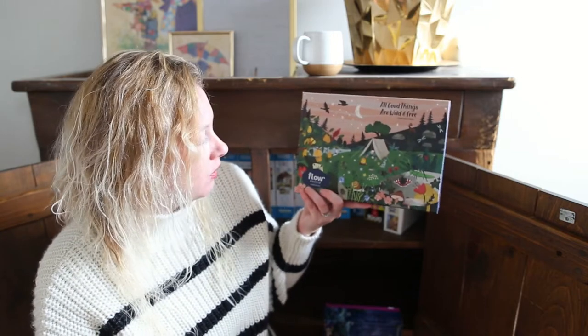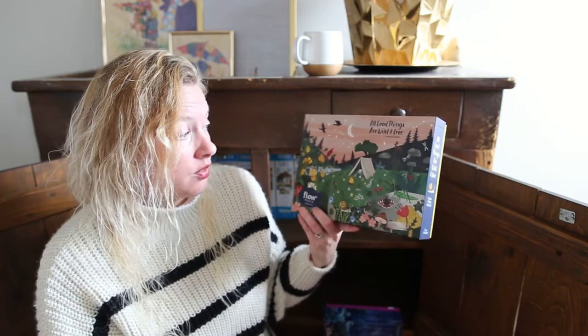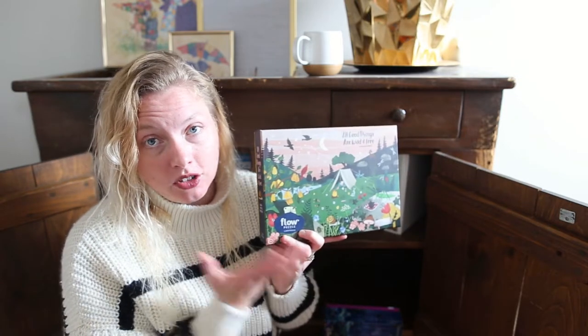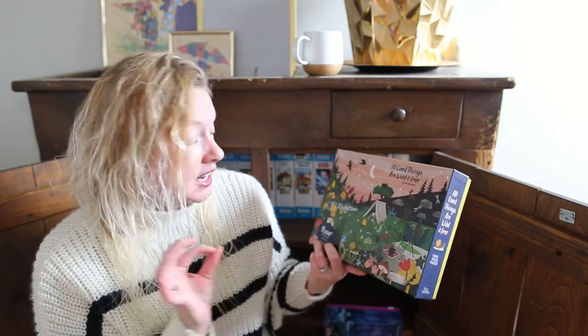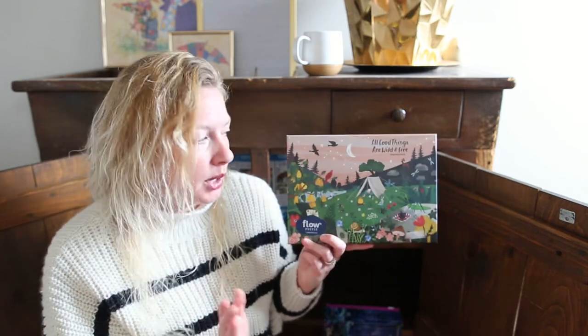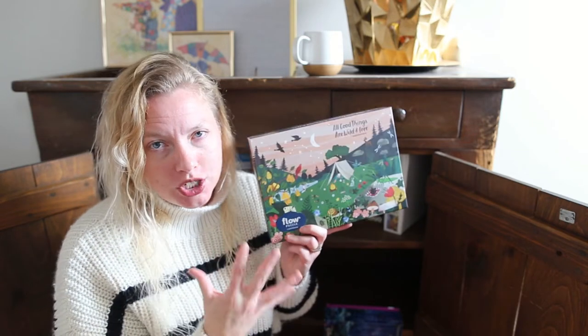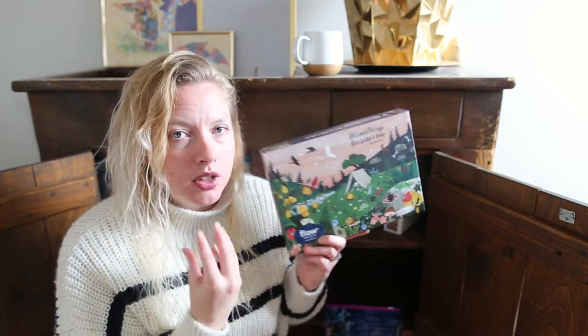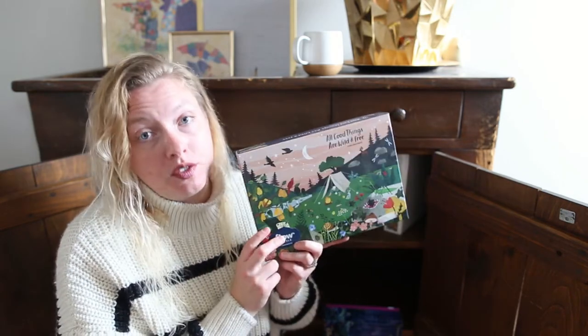This one I believe I also got from Book Outlet. It's a flow puzzle — I got it a couple of years ago and it's a lot of fun. I love this illustration style as an artist. It doesn't translate as well for puzzling, but I do love it. It's kind of like that plant one where the illustration is so beautiful, but as a puzzle something doesn't quite work as well. It was a lot of fun though.